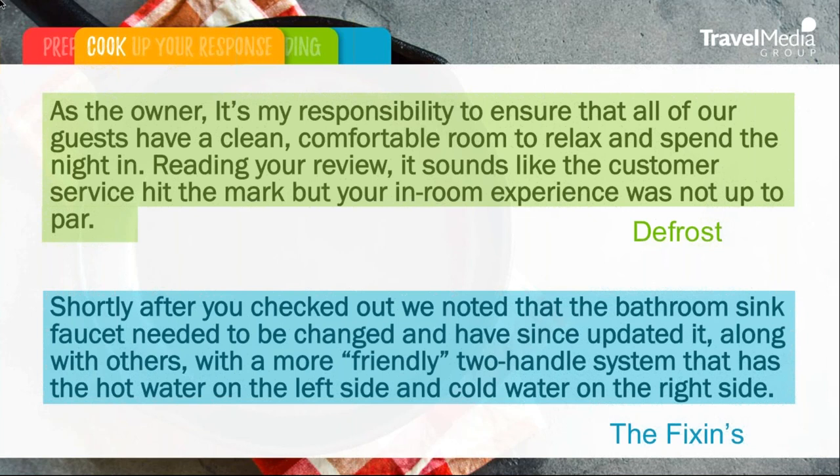Now let's go into the fixings: 'Shortly after you checked out, we noted that the bathroom sink faucet needed to be changed and have since updated it, along with others, with a more friendly two-handle system that has hot water on the left side and cold water on the right side.' So now we're showing the traveler that we're being proactive in fixing this for future guests who might be reading this review.